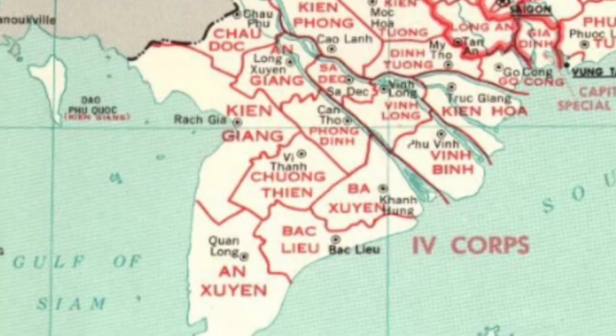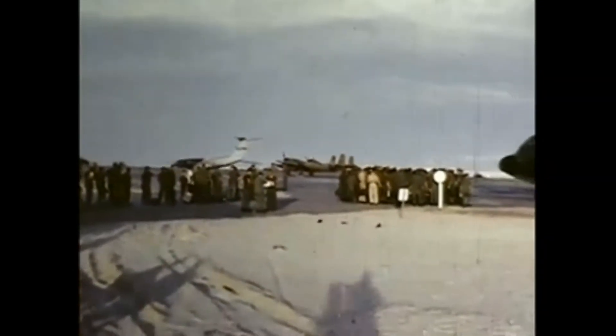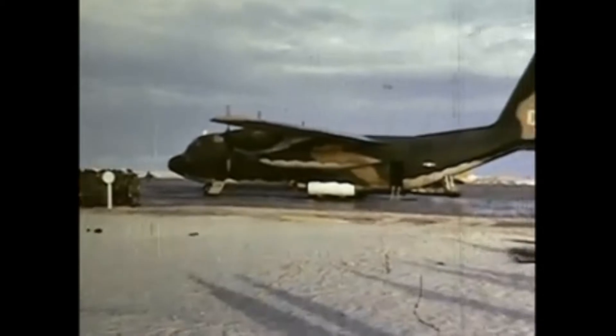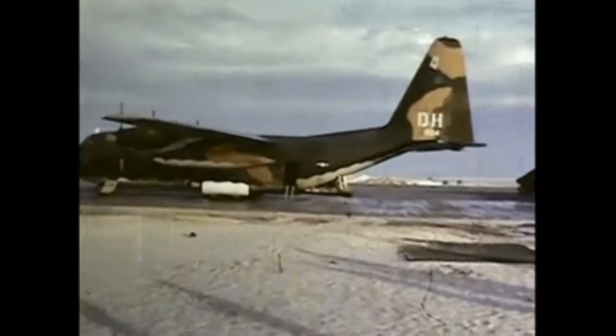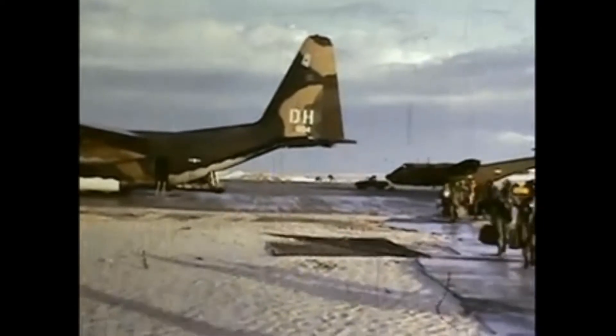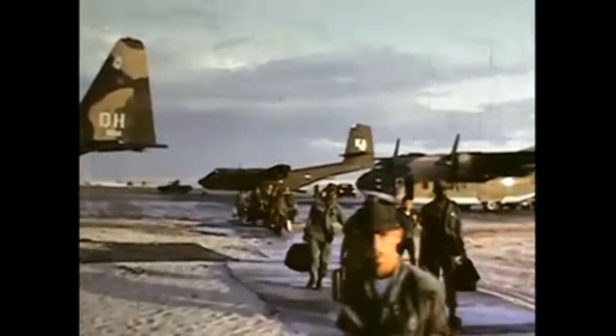GIs carrying bags like me had just arrived from the U.S. to begin their one-year tour in Vietnam. Panning the ramp in front of the passenger terminal at Cam Ranh Bay shows a variety of aircraft. Here you see a C-130, a C-7 Caribou, and a C-123 Provider.